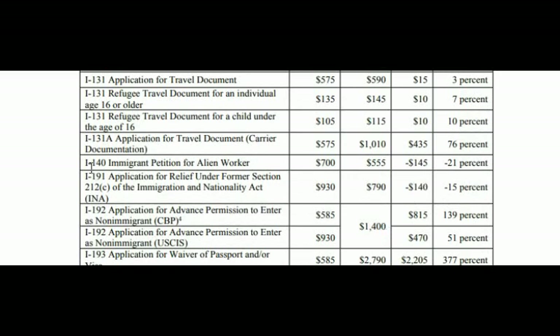The I-140, immigrant petition for alien worker, goes from $700 to $555 — a decrease of $145. The I-191, application for relief under former Section 212 of the Immigration and Nationality Act, goes from $930 to $790 — a decrease of $140. The I-192, application for advanced permission to enter as a non-immigrant, goes from $585 to $1,400.